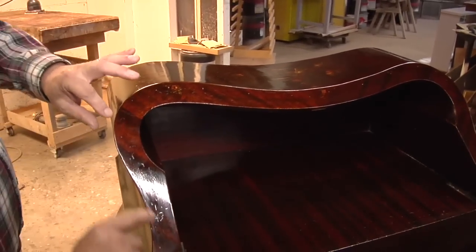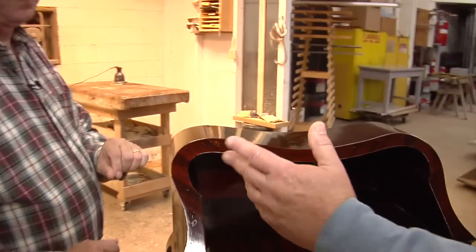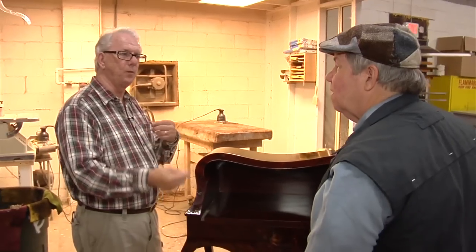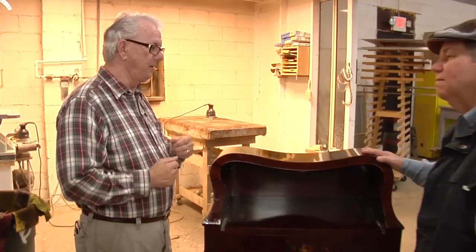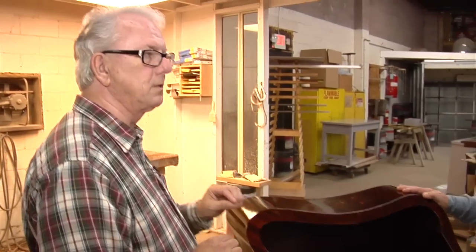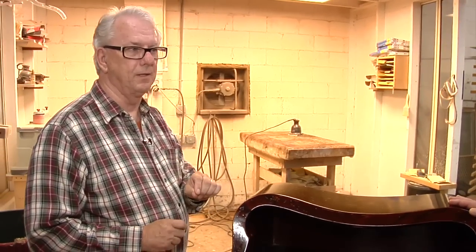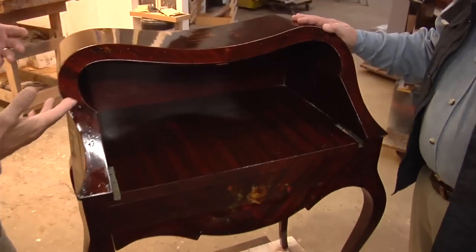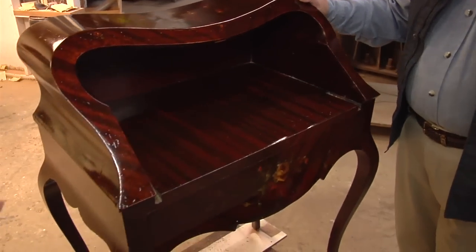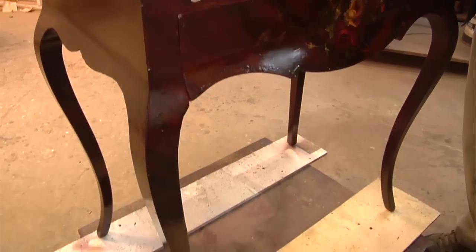Also missing from the piece right now is all the Ormolu that decorates the piece — that's being gilded. It's being re-gilded with gold, a process of plating and polishing the highlights and having a satin background. That's something we have to send out to have done. And other than that, this piece is just about finished. We're really pleased with the outcome, how much has come back to life, how much of this painting is actually still intact.